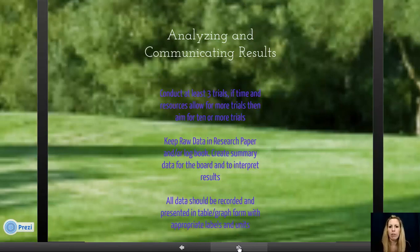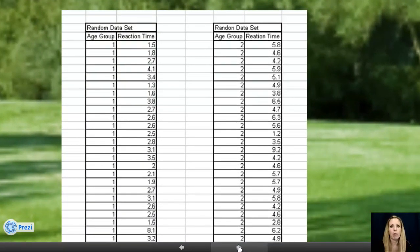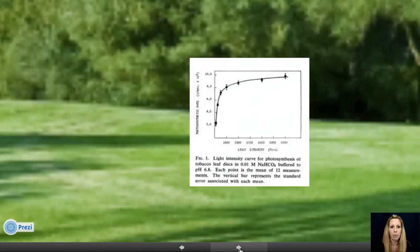Keep your raw data in your research paper and your log book. All of your projects should have a log book that you maintain for the entire time you're doing your experiments. This raw data table records every single trial — for example, age group and reaction time — and if you have a lot of information you can keep it in your log book, or you can make a dedicated raw data table.